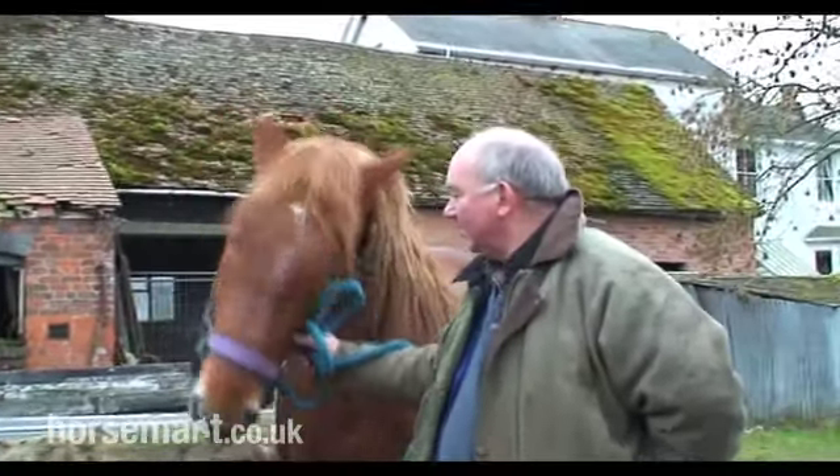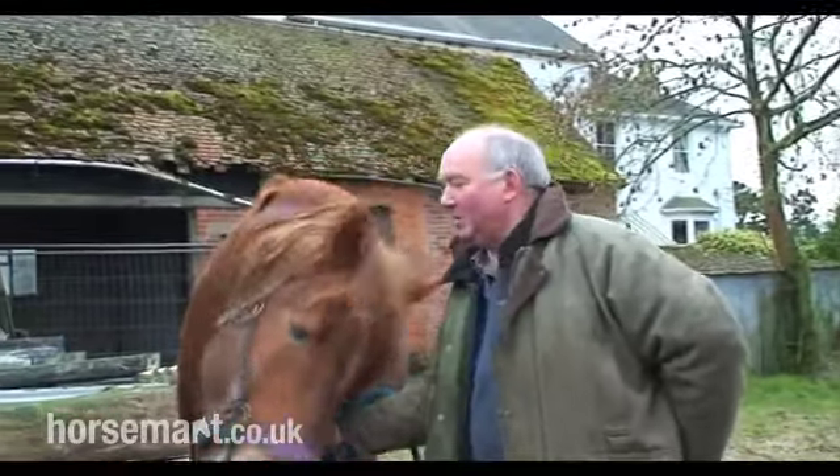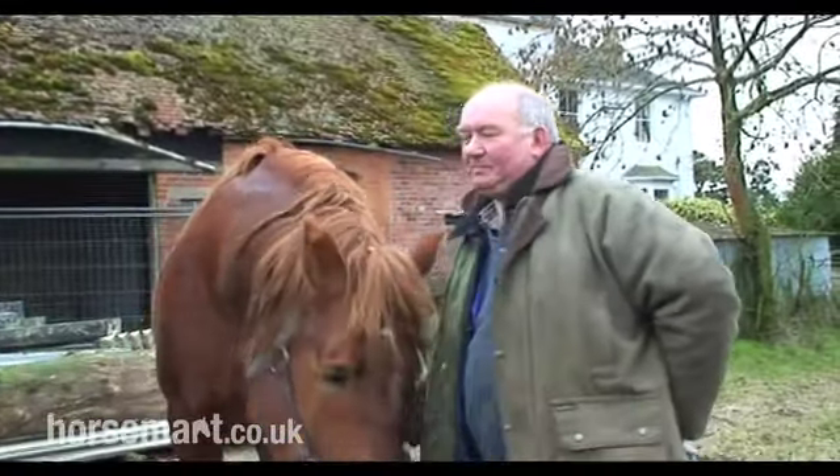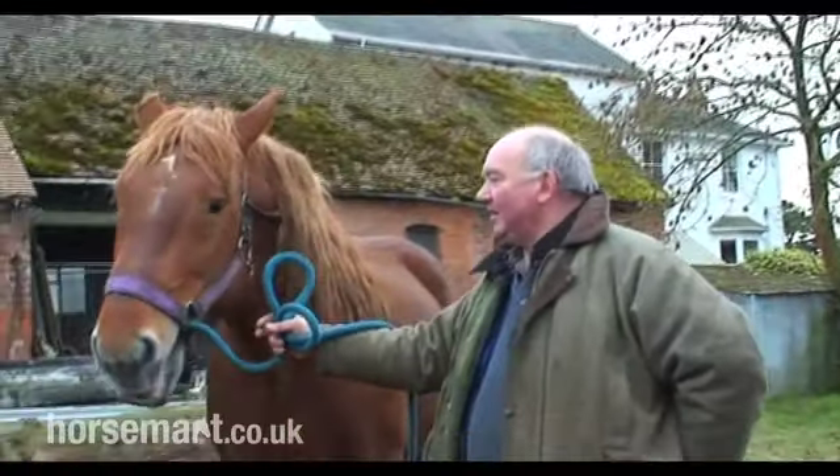We're at Hole Beach Stud, which is a Suffolk Punch Stud in Trimpley, with Mike and Hole Beach Earl. Now, Suffolk Punches, you know, they are a rare breed. Where did they come from?